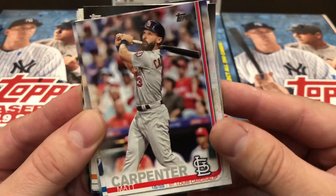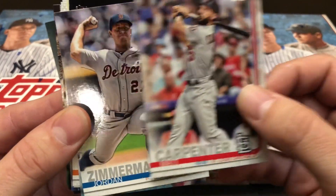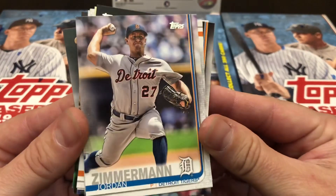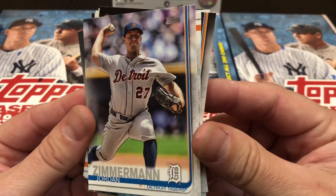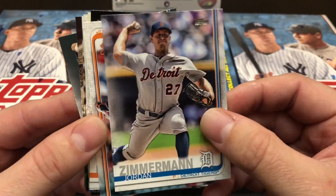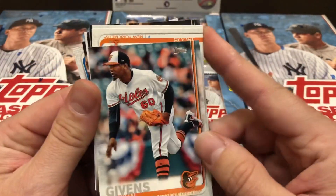Wouldn't that be sick to find a cut signature in one of these boxes? We are so excited to be able to share with you a first look at 2019 Topps Series 1. Thank you so much to the Topps company for this opportunity.